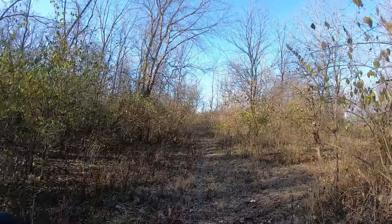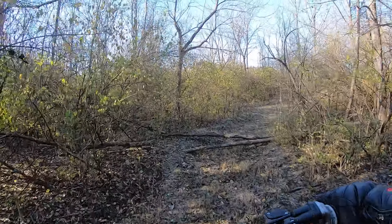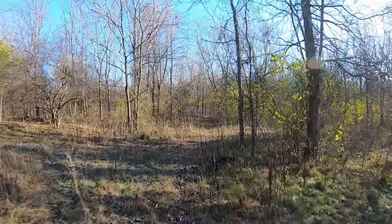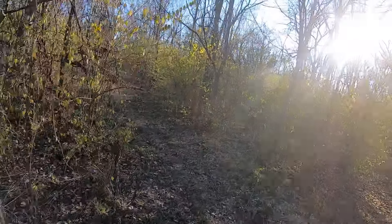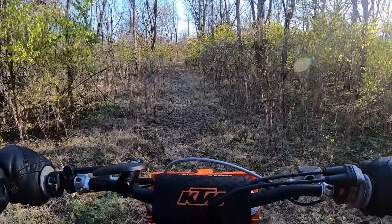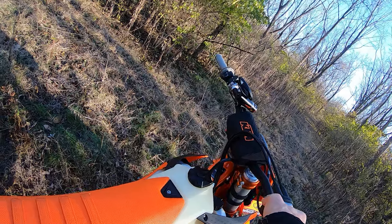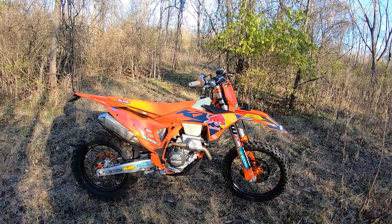Yeah, 350. Agile. It's got that sharp, fun, playful power — instant throttle response even at 20 degrees. Man, I like this bike. 350s, they are so fun. Power. Weight. Agility. What a great combination.